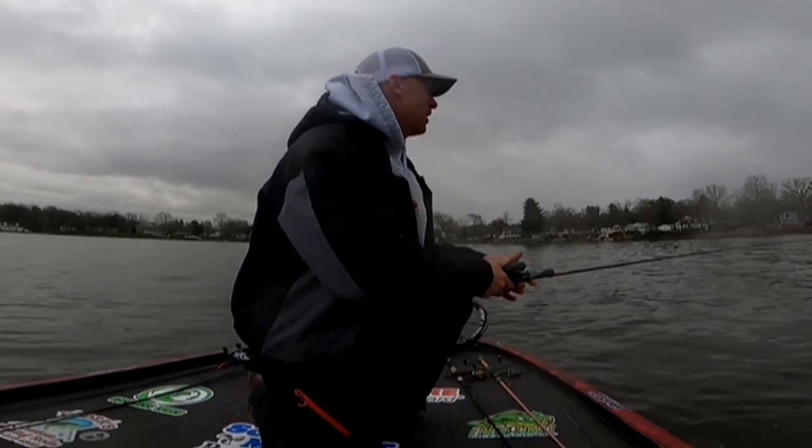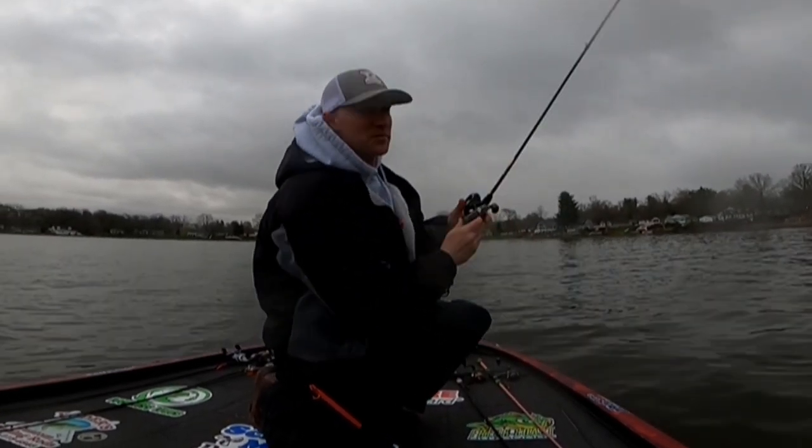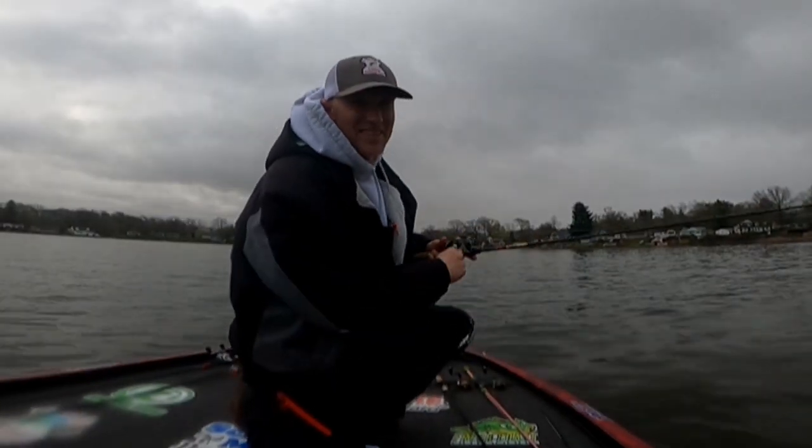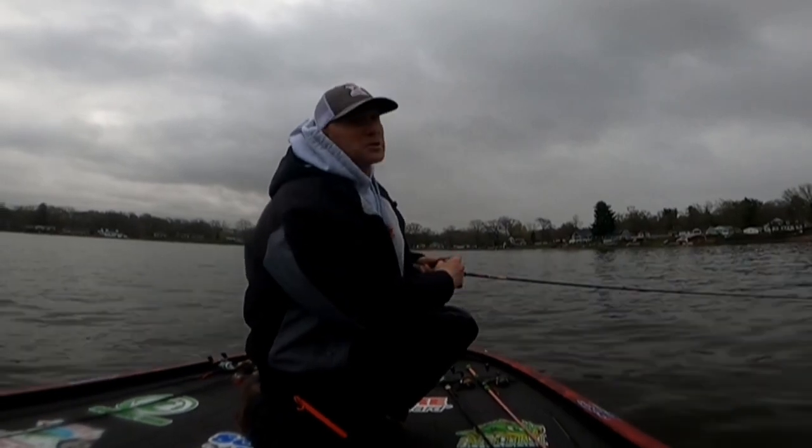It is pre-spawn to full effect. Water temperature's 56 degrees, you can see it on the screen. Yeah, it's drizzly because it's a Hunter of Fish — the weather always stinks. We're gonna catch a bunch of bass.